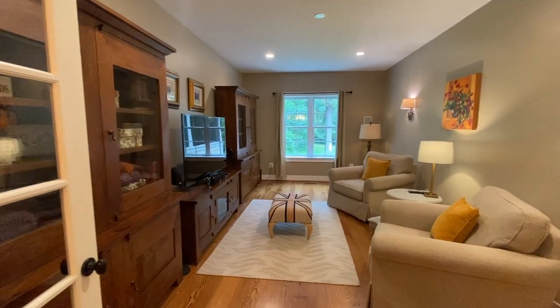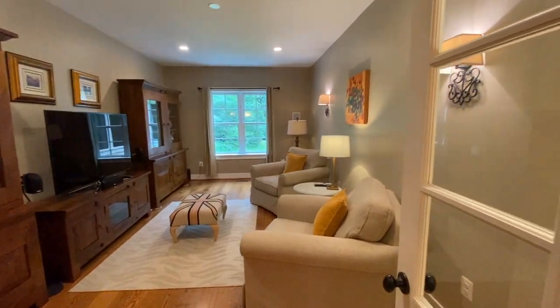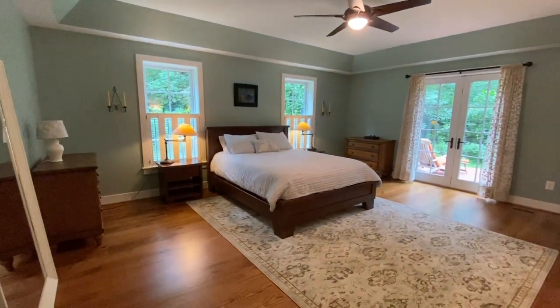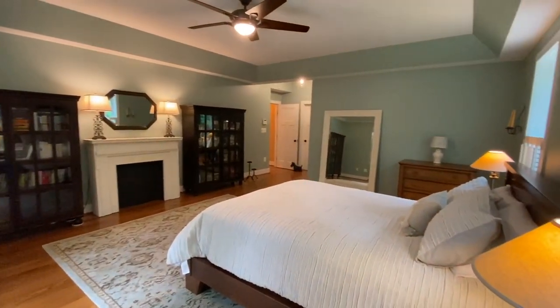This flex space is a great media room or office. The main level master is a wonderful retreat surrounded by wilderness, and it even has its own private deck.